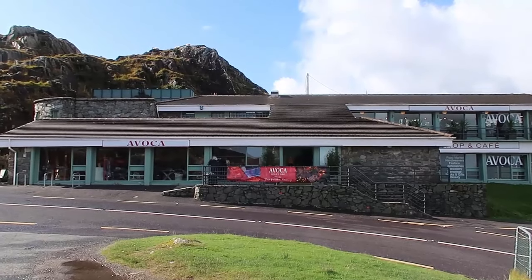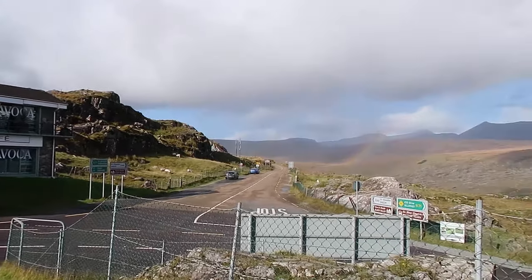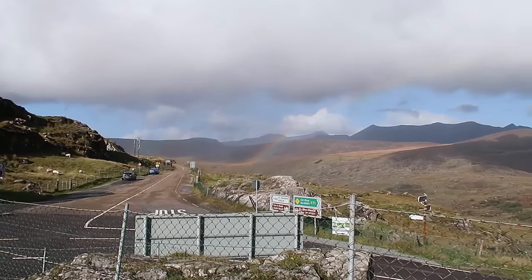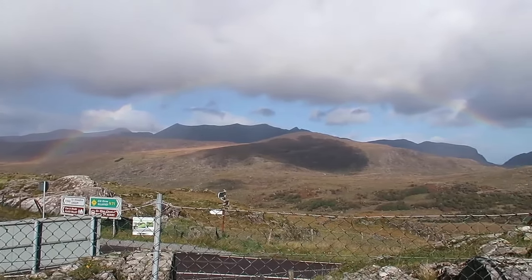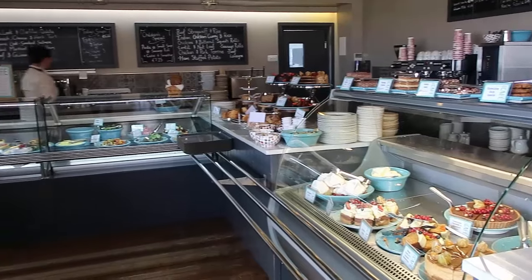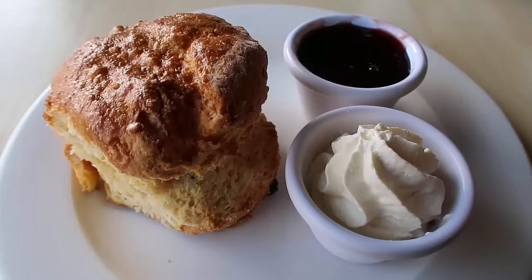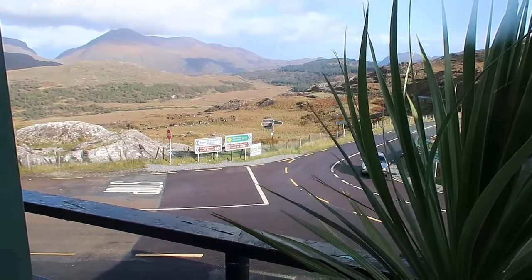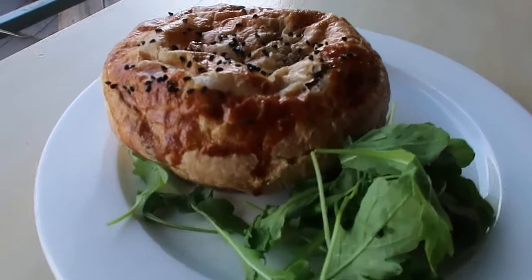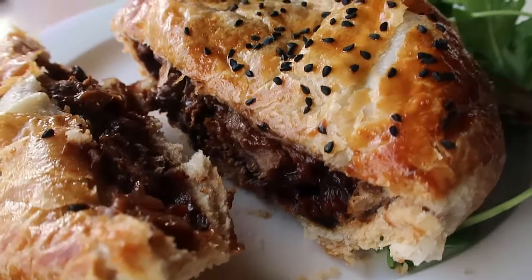A spot that we visited a couple of times during our Ring of Kerry visit was the Avoca Cafe, which is at Moles Gap. It has spectacular, jaw-dropping, incredible views of mountains and the valley below and it just makes such a lovely place to sit. We went a couple of times — there's quite a lovely yummy choice of foods in the cafeteria. We sampled their cakes which were all absolutely divine and couldn't resist the scones with cream and jam, which was almost as hearty as a meal.